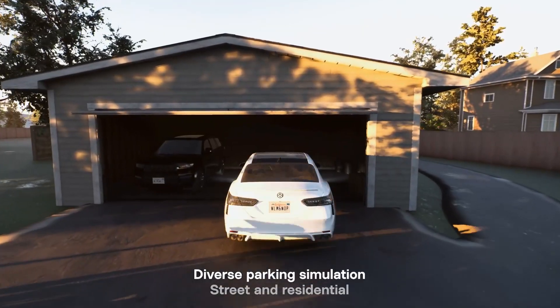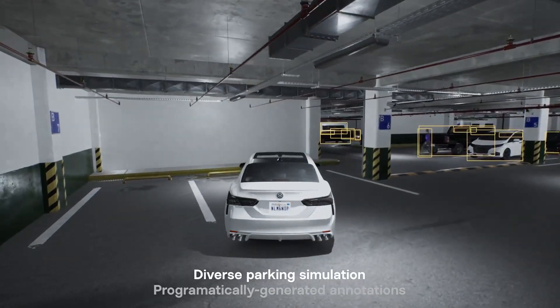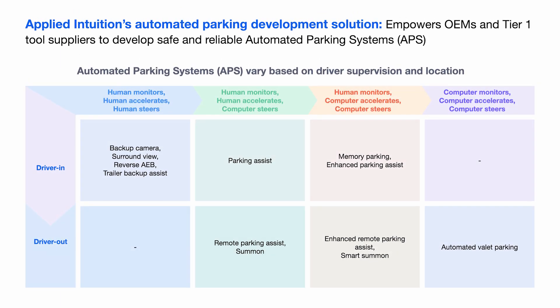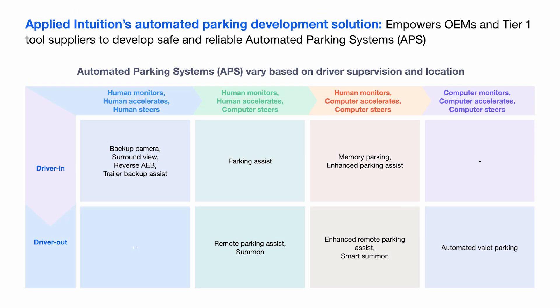Now let's talk specifically about Applied's automated parking development solution. We've designed it to accelerate the development of automated parking systems, or APS — systems that automate or assist in parking and unparking vehicles. OEMs and Tier 1 suppliers are developing a diverse set of APS, ranging from simple visual aids like a rear-view camera overlay, to advanced systems that can autonomously find a spot and park the vehicle.